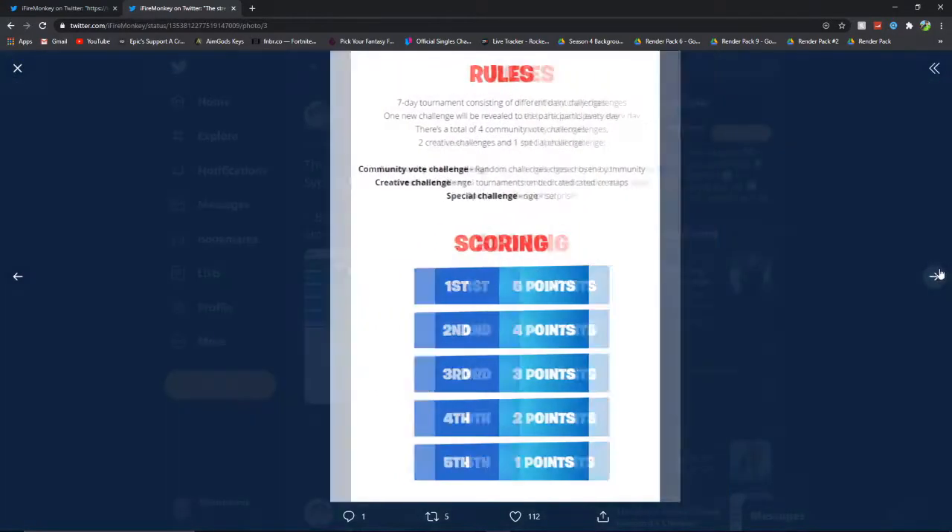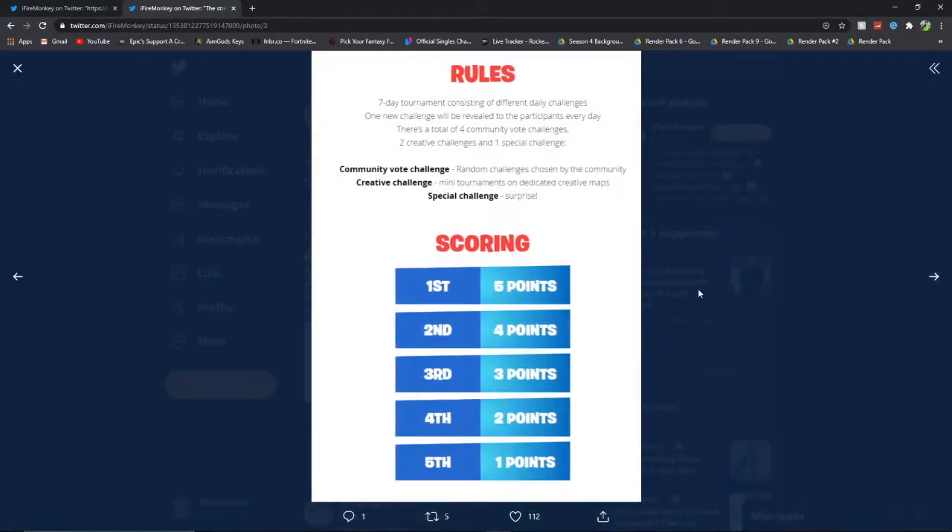Then we've got the scoring and the rules. Seven day tournament consisting of different daily challenges — one new challenge will be revealed to participants every day. There's a total of four community vote challenges, two creative challenges, and one special challenge. Community vote challenge: random challenges chosen by the community. Creative challenge: mini tournaments on dedicated creative maps. Special challenge: surprise. So yeah, different challenges are going to be set.